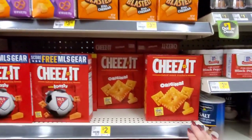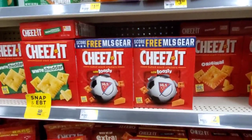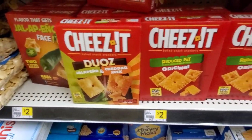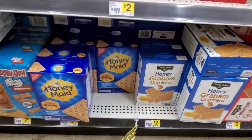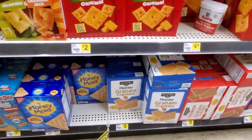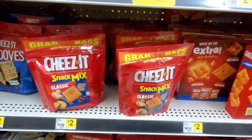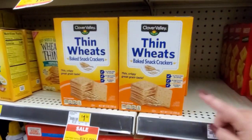Cheez-Its are $2.00 — seven ounces. Extra toasty. They got hot and spicy. Extra cheesy. Jalapeño and cheddar jack. Original. Down here they have Graham Crackers too. The Honey Maid are $3.00 and their brand is $2.00. Cinnamon ones for $2.00. And Cheez-It Snack Mix for $2.00, or the Grooves. Thin Wheats. Baked Snack Crackers, $1.50 — this is until May 22nd.